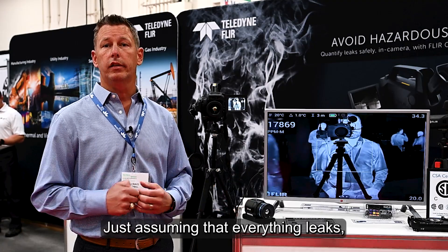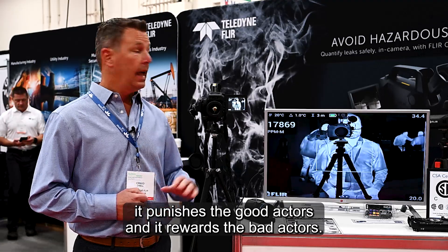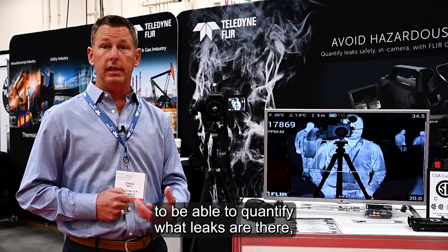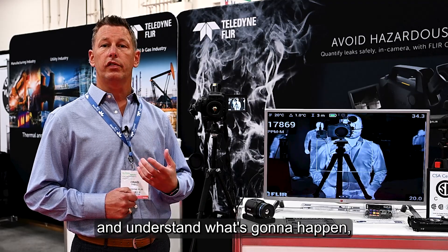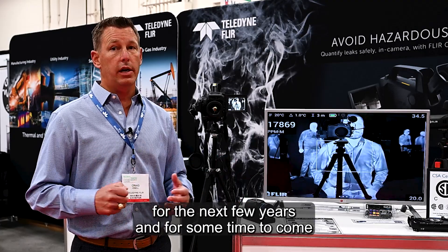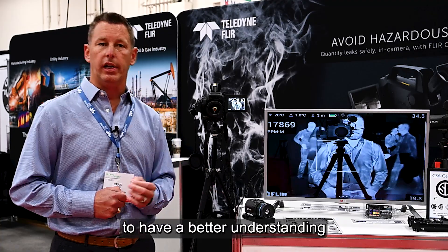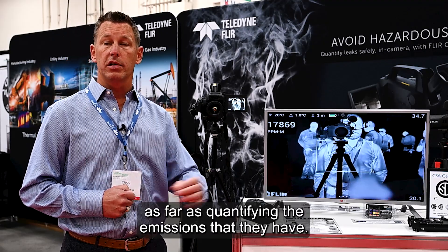Just assuming that everything leaks punishes the good actors and rewards the bad actors. Having the ability from a bottoms-up inspection to quantify what leaks are there, exactly understand the intensity of those leaks, and understand what's going to happen — we feel this is going to be foundational for the next few years and beyond, as the industry looks to better understand and quantify the severity of the emissions they have.